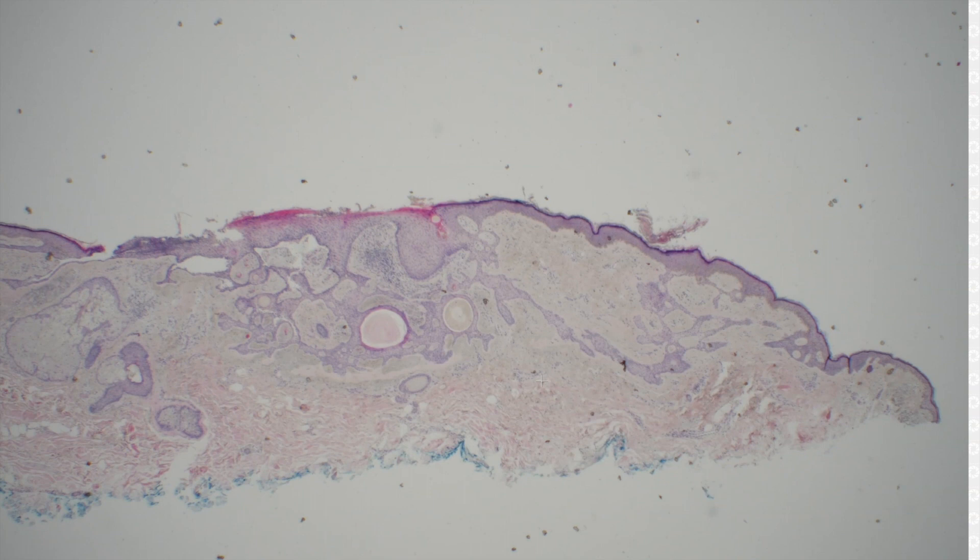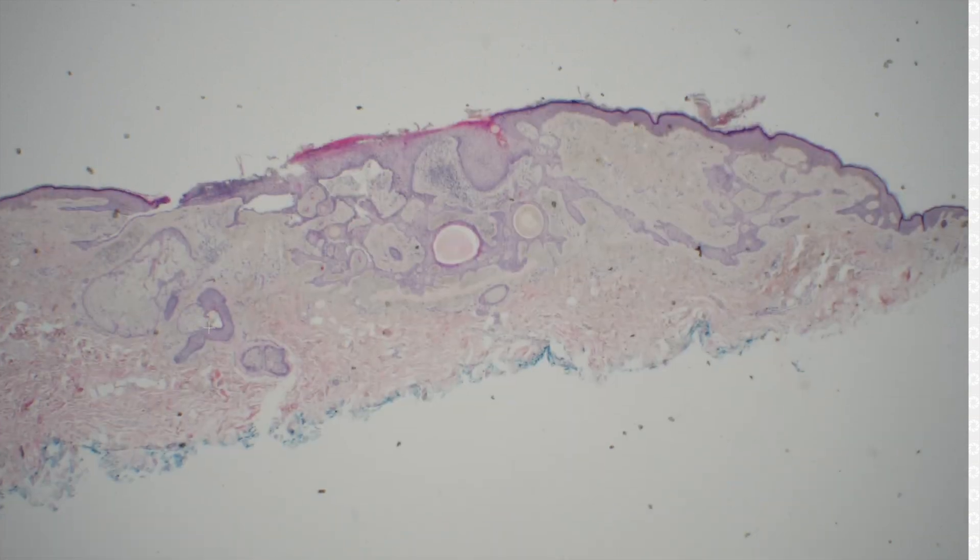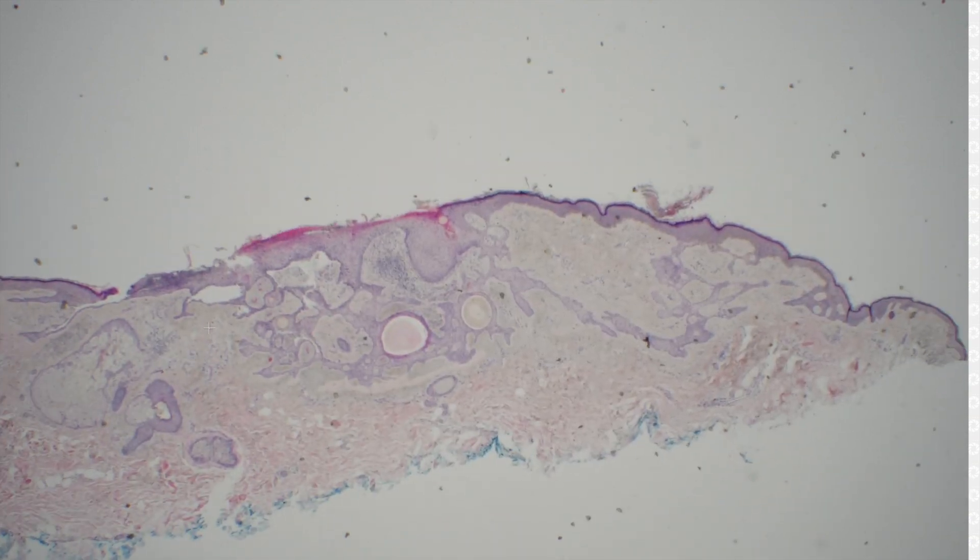What about that one? With the horizontal pattern of growth, it could be a tumor of follicular infundibulum, but I was considering like a reticulated seb-type pattern or something more reticulated. Great, so tumor of the follicular infundibulum — TFI as I like to call it — or maybe a seb.